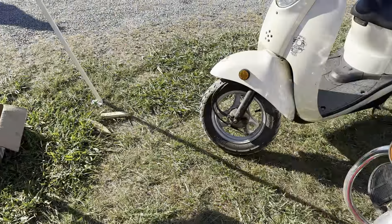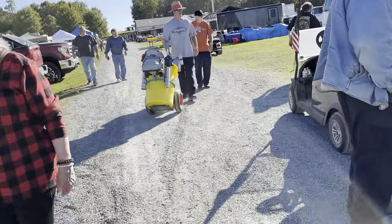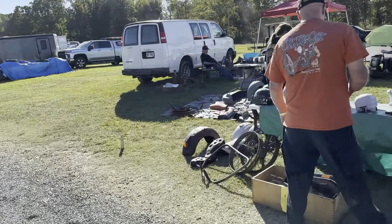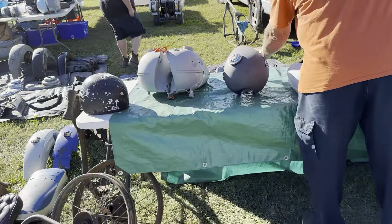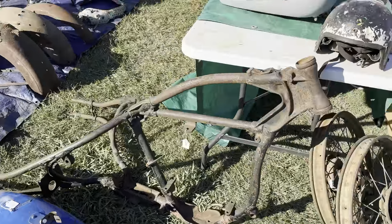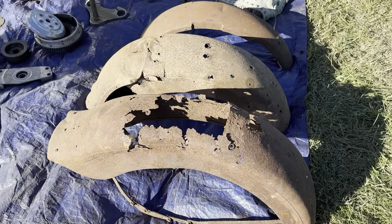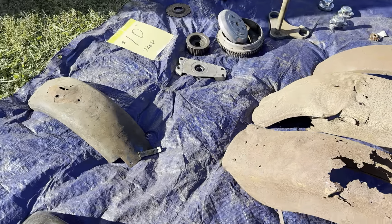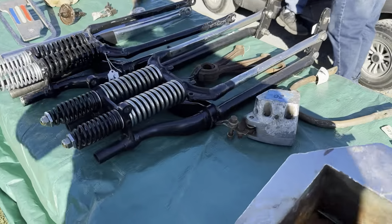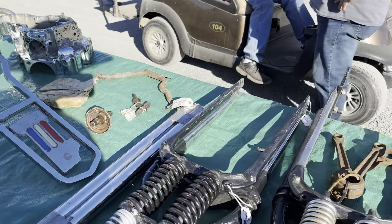Shovel over there. All right everybody, here we are navigating our way through the Denton swap meet. Got some old stuff, some cool stuff. If you're going to build a chopper — survey car frame right there, some old fenders. They look rough but they're just cool, is what they are. Some springer front ends, big twin stuff.